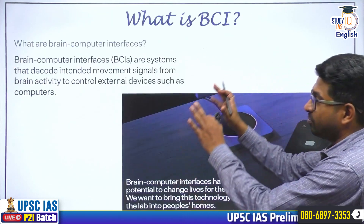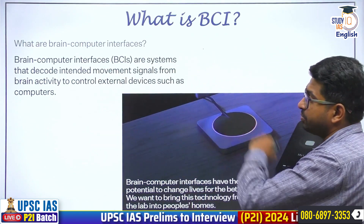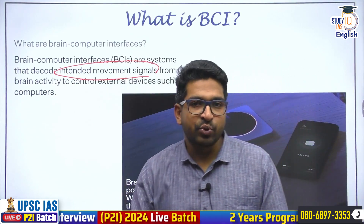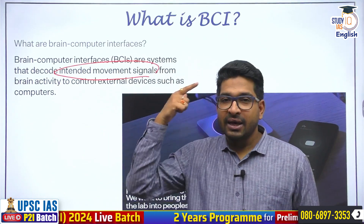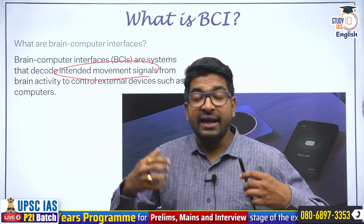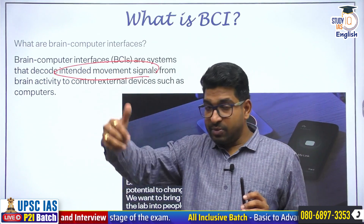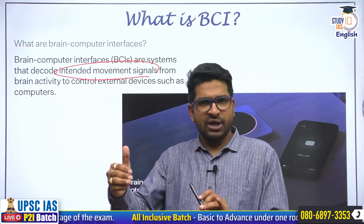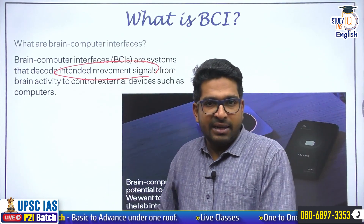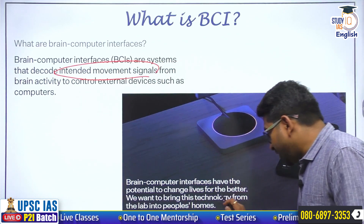So what do they do? They create brain-computer interfaces. What is a BCI? Standalone MCQs can be created on this. Brain-computer interfaces are systems that decode intended movement signals from the brain to control outside devices — meaning to control a computer. In very simple terms, a chip is embedded in the human brain, that chip assesses signals, and using those signals it gives instructions to a computer. Simply through my thoughts, I will be able to work on a computer without even touching it.